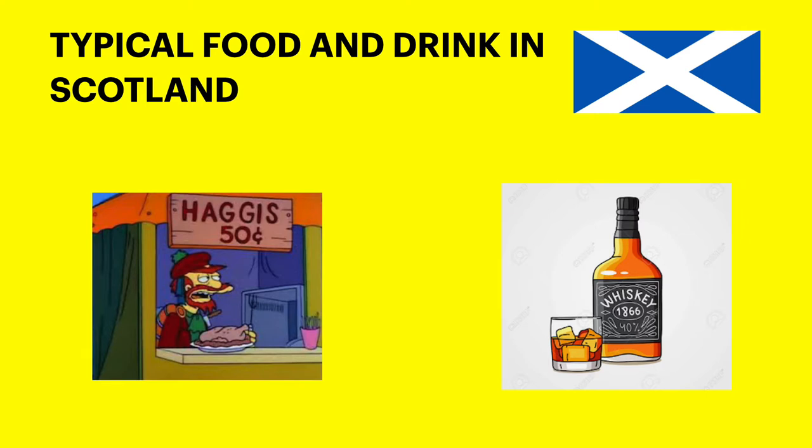Typical food and drink in Scotland. Today we'll be looking at some traditional Scottish food and some other foods in Scotland that are not quite so traditional and might surprise you. Hi guys, I hope you're all doing well. This week we're going to talk about traditional Scottish food, or the typical kind of food that you find in Scotland.